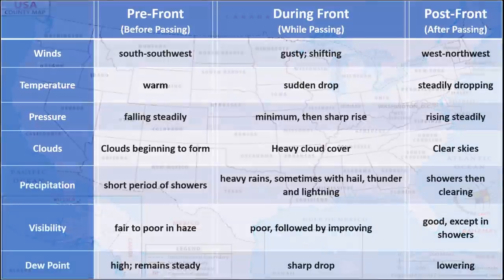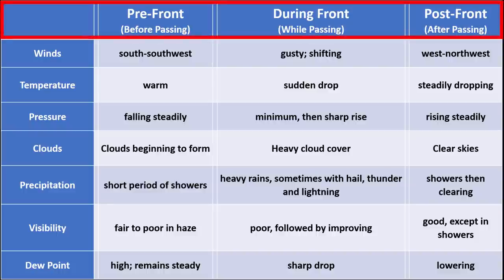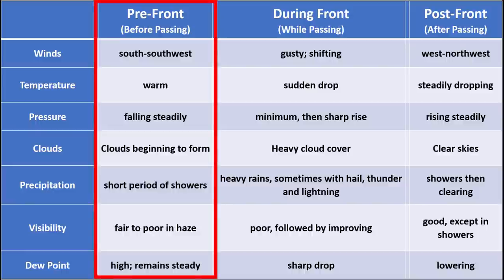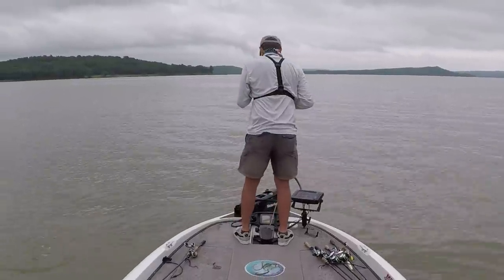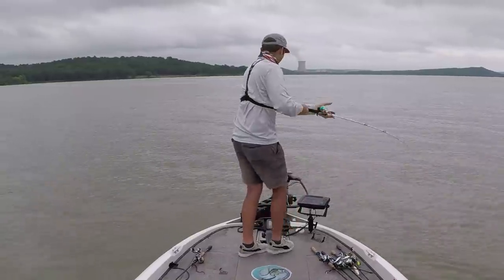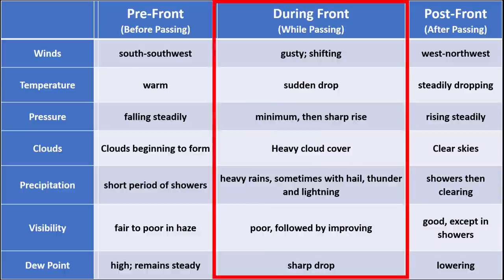As a storm or cold front moves through, you'll have different weather conditions before, during, and after it hits. I've labeled these three periods as pre-front, during-front, and post-front. Pre-front conditions are right before a storm hits — you'll see warm temperatures, strong winds from the south or southwest, accumulating clouds, and possibly some short periods of rain or showers.